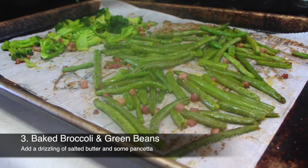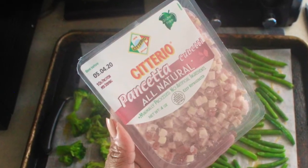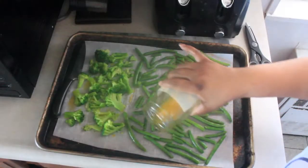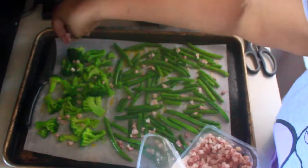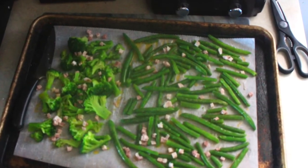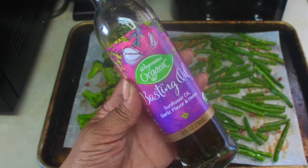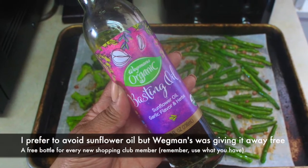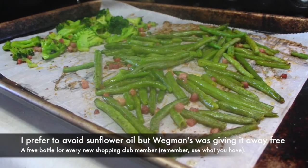Another super easy side that you can make ahead of time in large amounts is baked broccoli with baked green beans. Just keep it simple — drizzle on a little grass-fed butter, add some kosher sea salt, and a sprinkling of pancetta. This side is so simple to put together and a great option to make with kids. Feel free to bake both the broccoli and beans on the same pan at 225°F for about 15 to 20 minutes. I usually baste the veggies around midway through just so they don't burn.